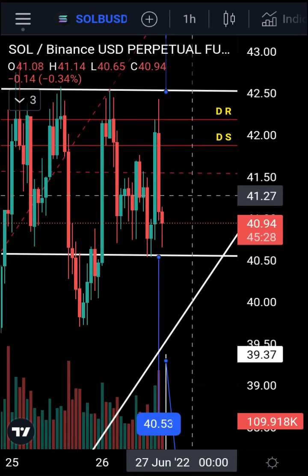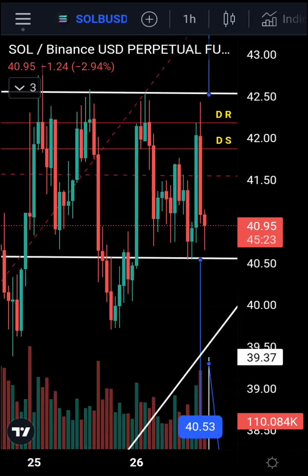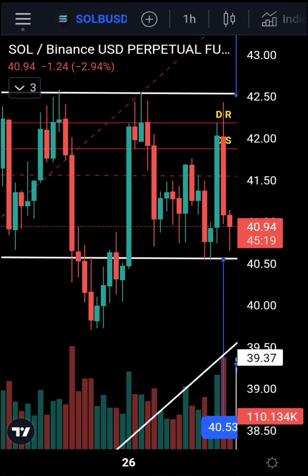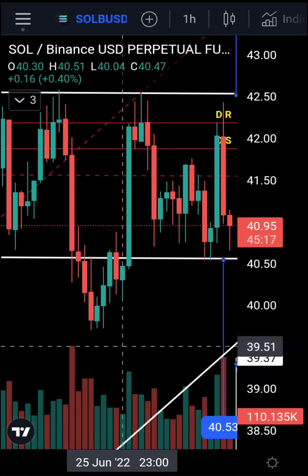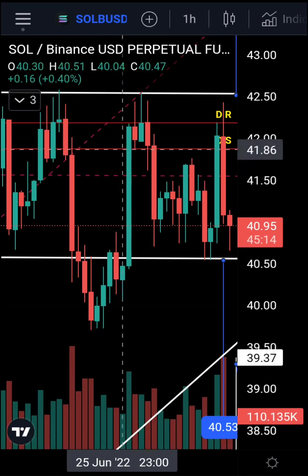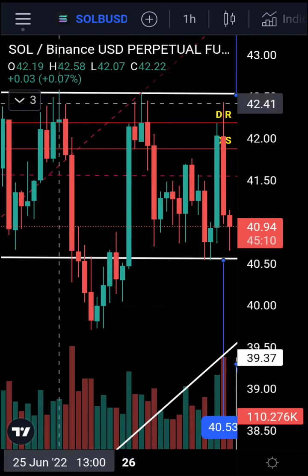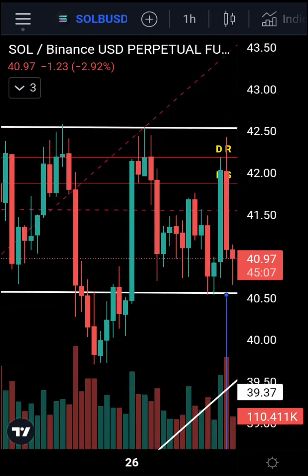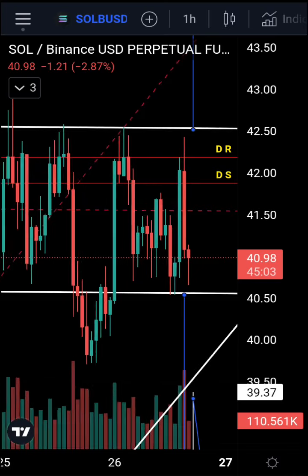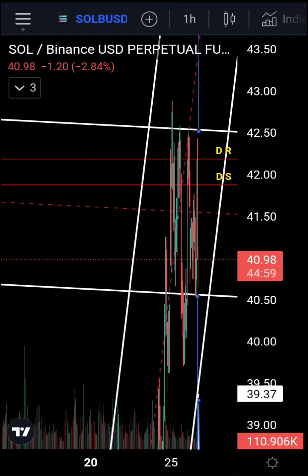We could have something like the swing failure we saw earlier — a break to the bottom and then continuation up. We'll only know when it happens. We want to see the price break the low, then a slight increase in volume, and then acceptance back into the range. You'd like to see it start going above the previous high, but we're still holding the range — who knows how long that will last.